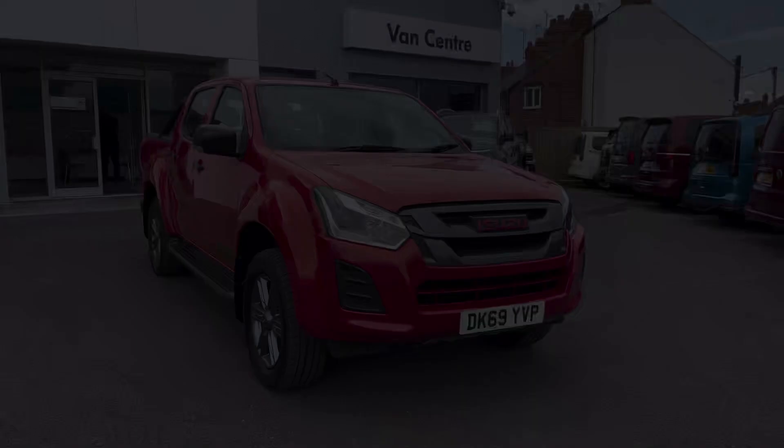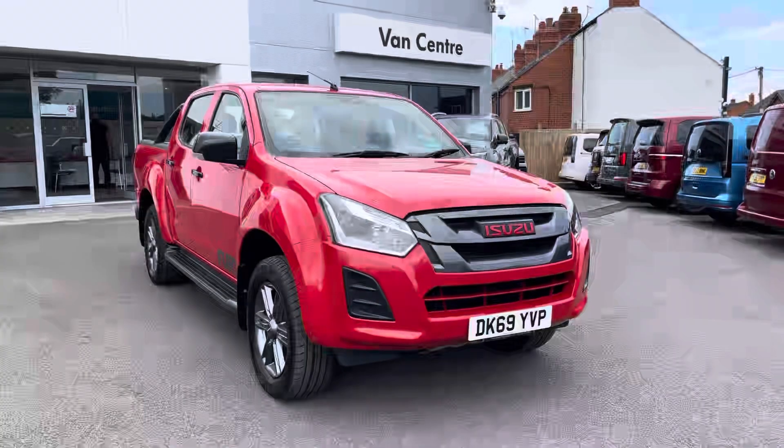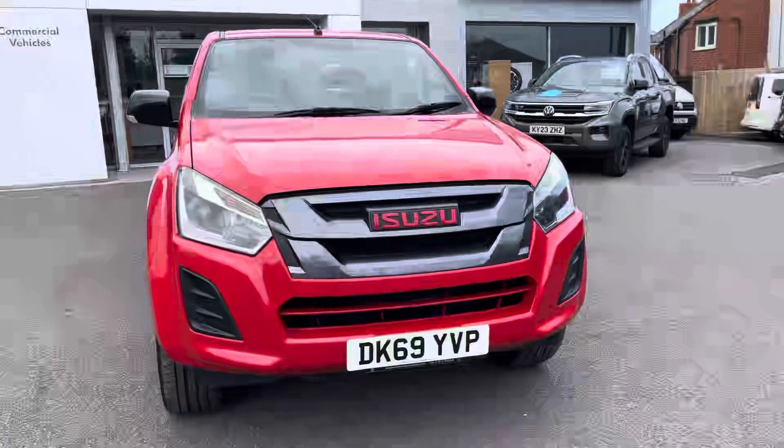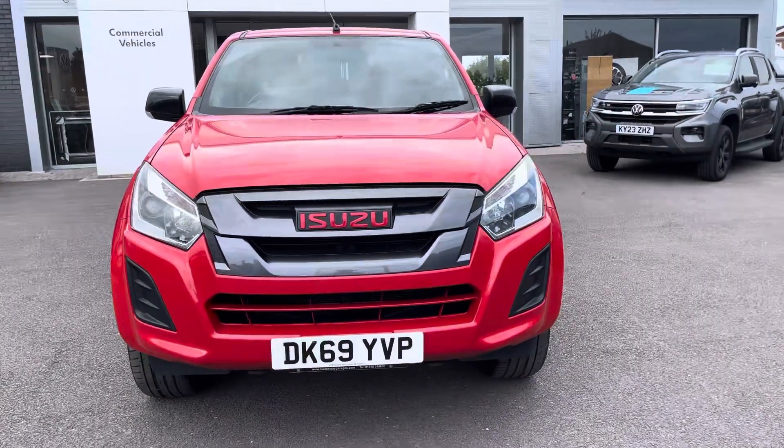Hi, I'm Rhys from Volkswagen Van Center in Wrexham and today I'm going to be taking you around this used vehicle. This particular vehicle I'd like to show you is the Isuzu D-Max 1.9 litre Fury finished in the red solid paint.